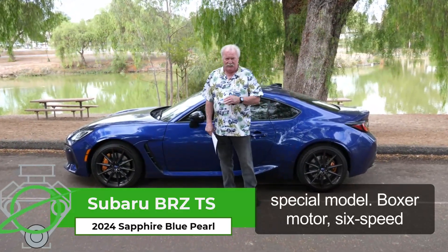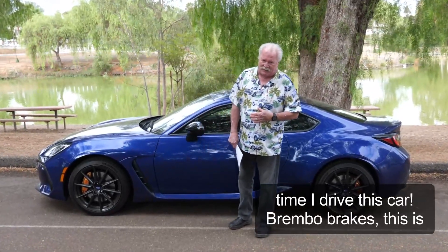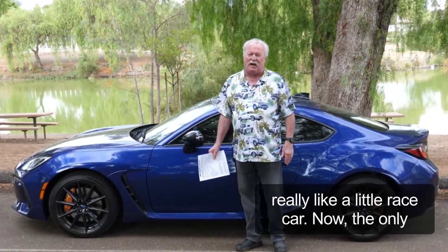Boxer motor, six-speed manual — my heart pitter-pats every time I drive this car. Brembo brakes. This is really like a little race car.